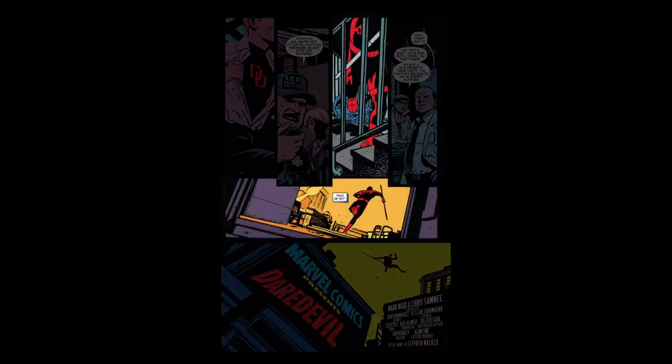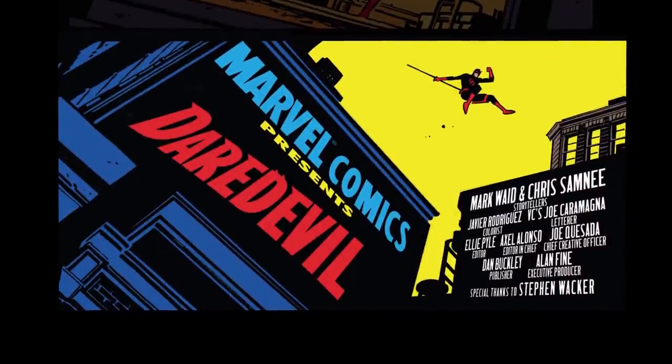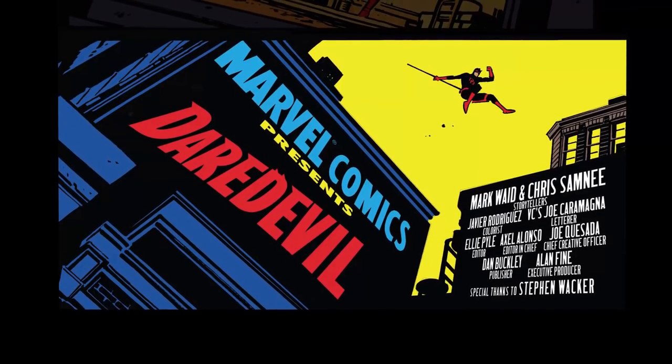Yeah, for sure. Panel 5, he's made it to the top of the staircase. He's coming through the door on the roof. There are two purple bits on either side — that's the door to the staircase. And then yeah, he's free on the last panel. Look at that big yellow. Love it.